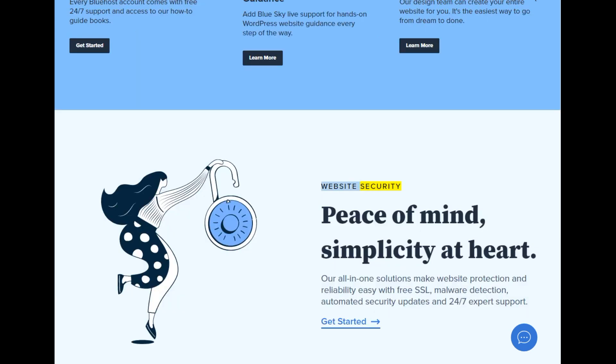Website security — peace of mind, simplicity at heart. Our all-in-one solutions make website protection and reliability easy with free SSL, malware detection, automated security updates, and 24-7 expert support.